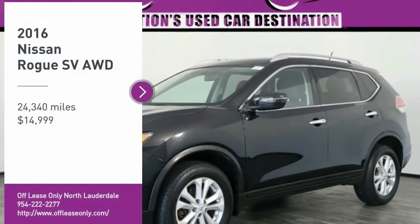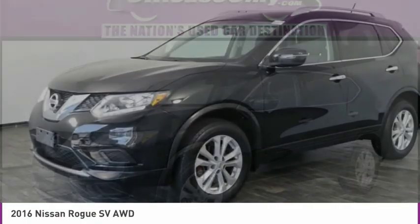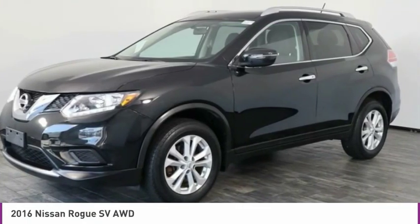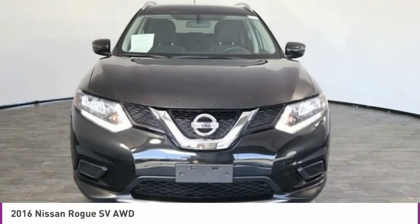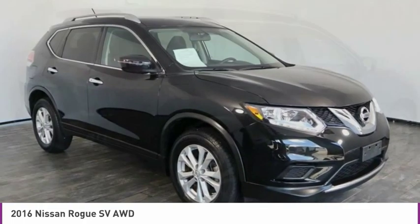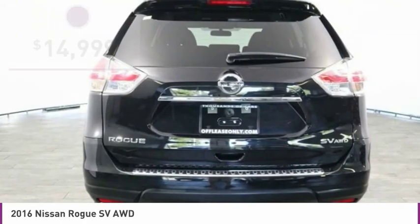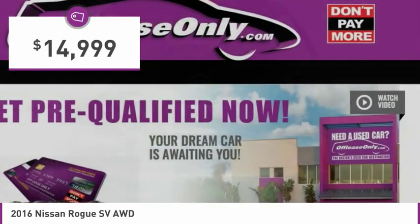Make a great choice today with the 2016 Rogue. The stylish Rogue gets 27 miles per gallon and still boasts nearly 58 cubic feet of cargo space. With a 5-star side impact safety rating and confident handling, the Rogue is more than you expect and everything you deserve, and is priced below $15,000.